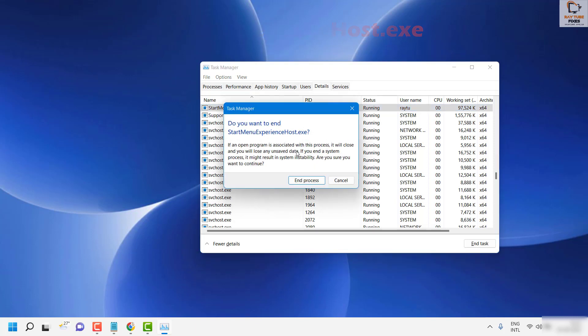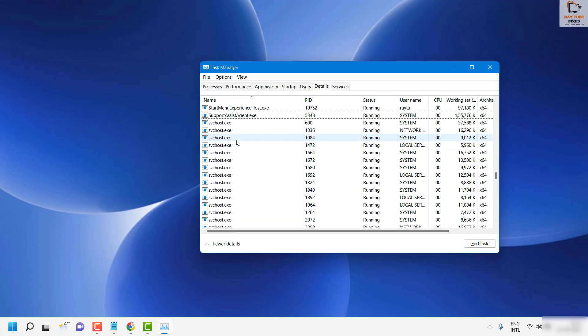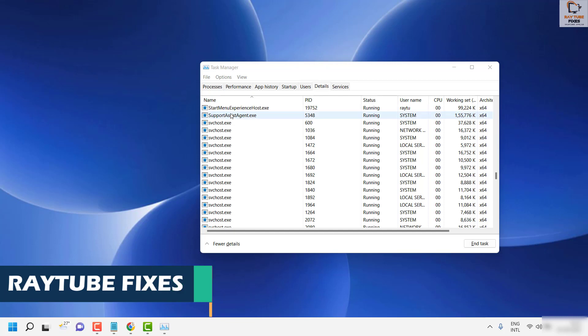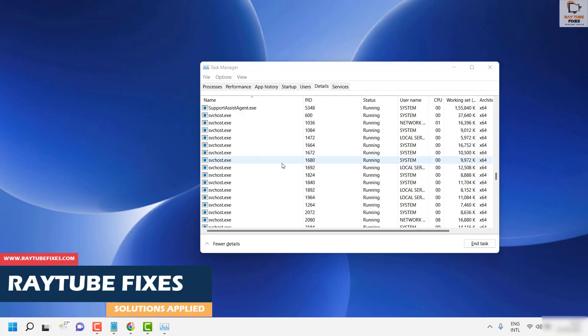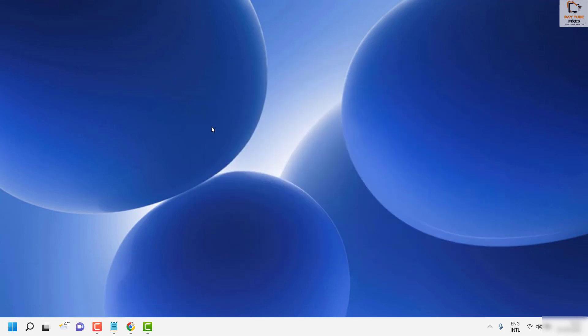Right-click on 'StartMenuExperienceHost.exe' and click 'End Task'. As soon as you do that, the process should restart by itself. If it doesn't, use the power button to restart the computer and check if the Start Menu is working. This should ideally fix the problem.